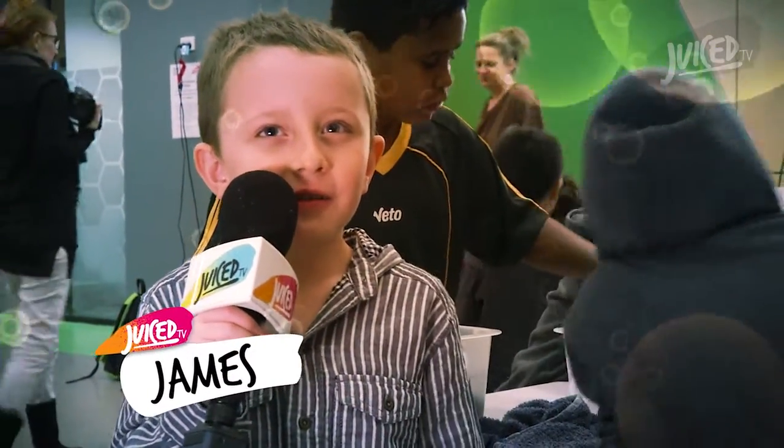Hey, my name's Matt. Welcome to Juiced TV. We're at Lady Cilento Hospital and we've got an awesome show for you. We're going to see some sea animals first. Hi, I'm James and we're going to learn about some awesome sea creatures.